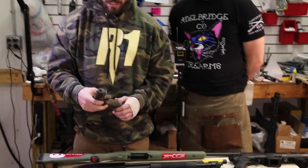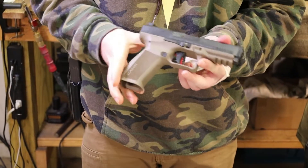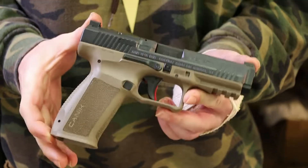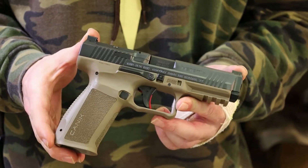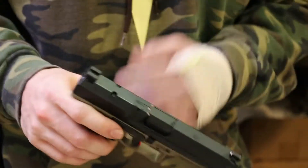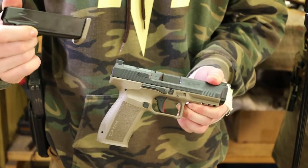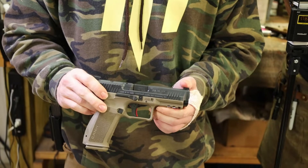The first one we have is the Canik Mete. This is essentially Canik's upgraded TP9SF. Canik has a sponsored competition shooter, and they took the TP9SF to him and said, if you were going to run this gun in competitions, what would you want done to it? He went through and changed some of the designs — suppressor-height sights, an MOS cut, and an upgraded trigger — basically giving him final say on what he would want.